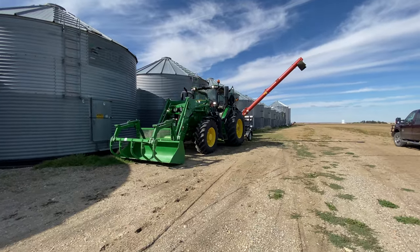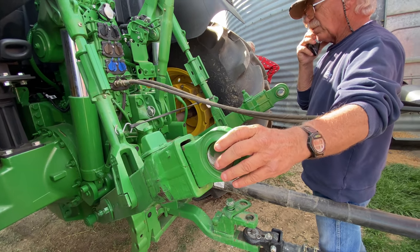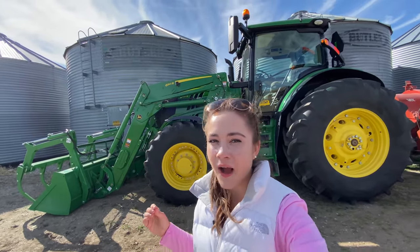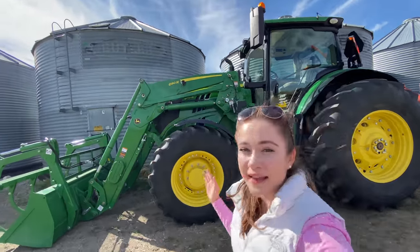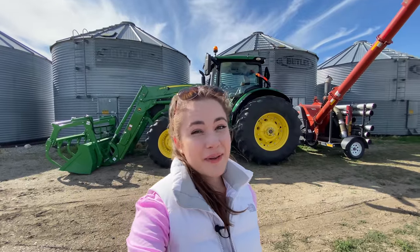Uncle Chris is trying out the lights on the tractor. This new John Deere tractor is a 6195R and it has a 680R loader on it. It's very cool and it's probably the newest tractor we've ever had on the farm. It's not brand new — it's new-used, but it doesn't have very many hours at all.